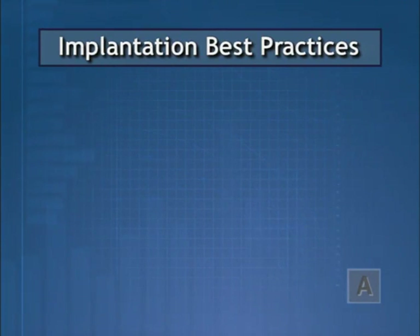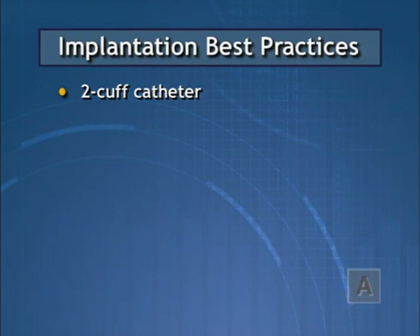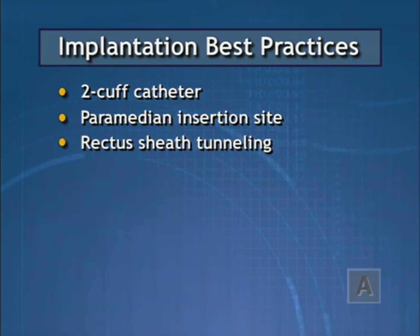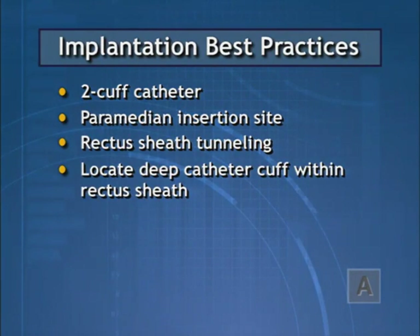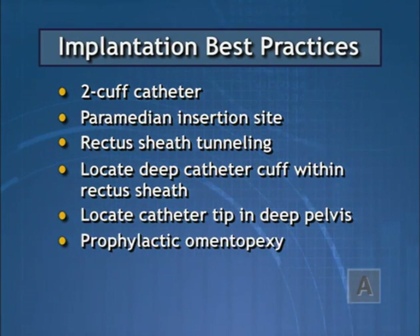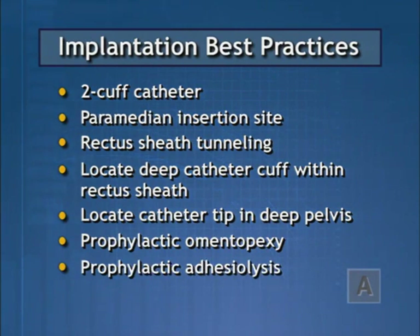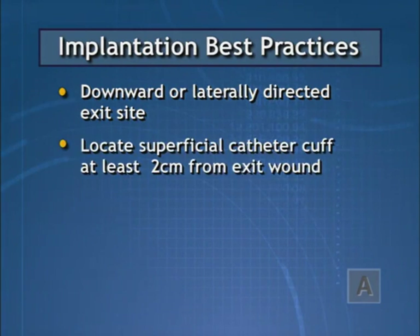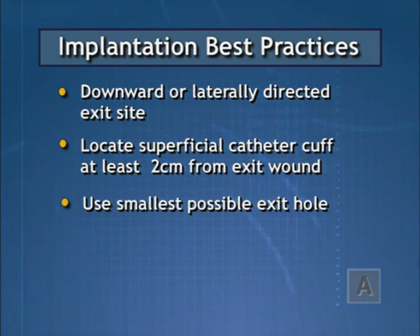Several factors are important for successful implantation of peritoneal dialysis catheters: use of a two-cuff catheter; a perimedian insertion site; rectus sheath tunneling to maintain pelvic orientation and prevent catheter tip migration; locating the deep catheter cuff within the rectus sheath to reduce pericannular leaks and enhance tissue ingrowth; locating the catheter tip deep in the pelvis; performing prophylactic omentopexy if redundant omentum threatens to interfere; performing prophylactic adhesiolysis if the pelvic area is compartmentalized; a downwardly or laterally directed exit site; placing the superficial catheter cuff at least two centimeters from the exit wound; and using the smallest possible exit hole.